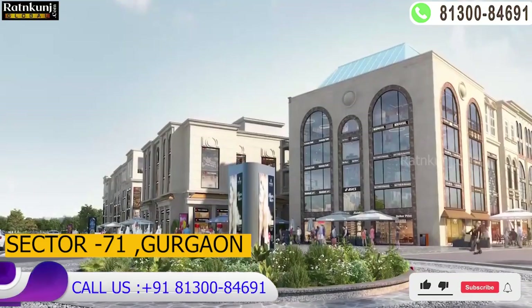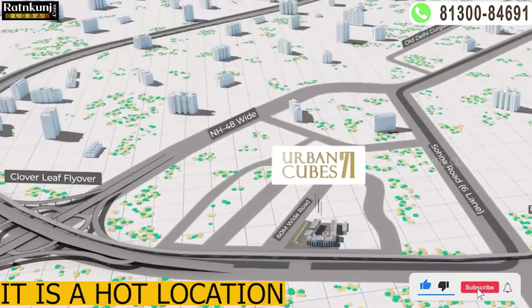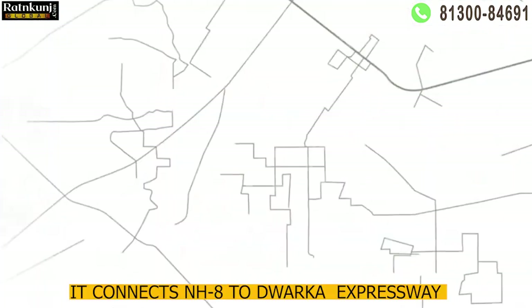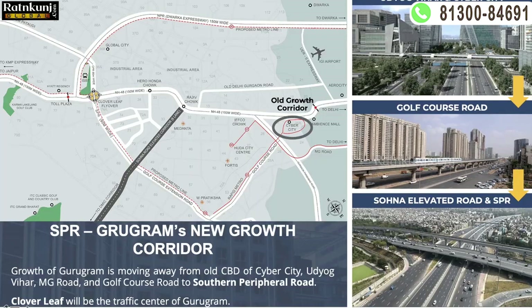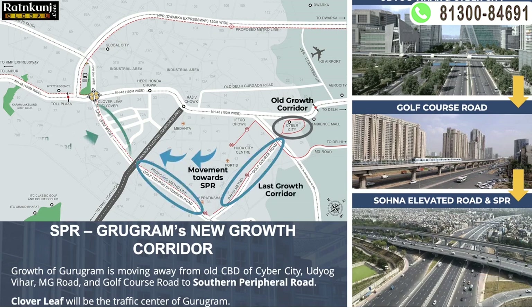The location is in Sector 71. This is a hot location because it connects to NH-48 and Dwarka Expressway. From a growth and development point of view, after Golf Course Road and Golf Course Extension Road, all the major future developments you will see on SPR Road, which is known as Southern Peripheral Road.